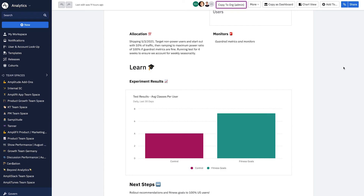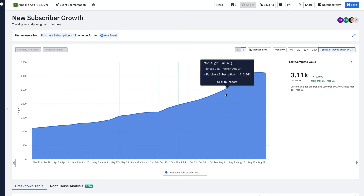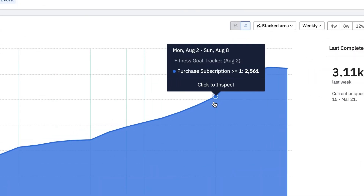I can see that, against the control, we're seeing a massive lift in average classes taken from those using our fitness goals compared to those not experiencing the treatment. For next steps, let's roll this out to 100% of our users. A week later, I check back in on our subscriber numbers and see that our two bets are paying off — we've seen a big uptick in growth attributed to the new class recommendations and fitness tracker.